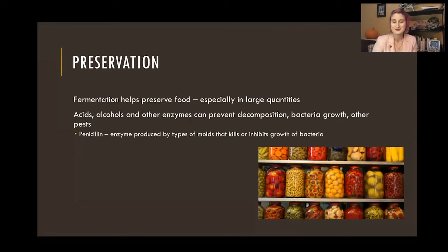Saccharomyces is adapted to live in environments with a high alcohol content, whereas other bacteria and yeast can't. So it's a little bit of a survival technique — they're doing these things so that other things can't eat their food source. Penicillin is a really interesting one. We know it as an antibiotic, but it's actually an enzyme produced by types of mold that kills or inhibits bacterial growth. That's why we can harness it to treat bacterial infections — it's produced by fungus to prevent other things from eating the food sources it wants.